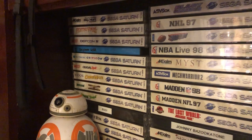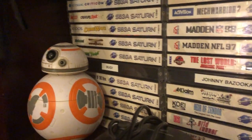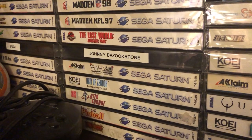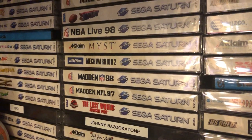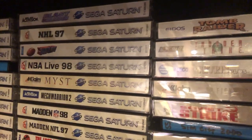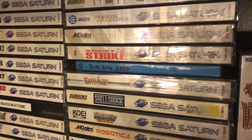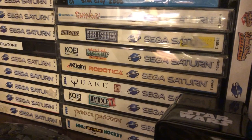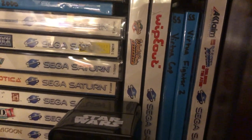You see my American Sega Saturn. This is a system that I really enjoy. Again, I didn't have it as a kid, but I began collecting for it probably about ten years ago. Nothing super crazy here — I have Shinobi, which is a good one, Quake, Panzer Dragoon — you can't not mention the Panzer Dragoon series — and Wipeout, which is always fun.